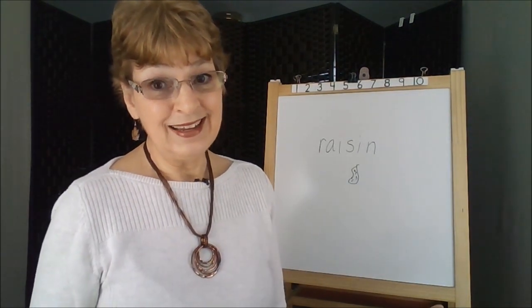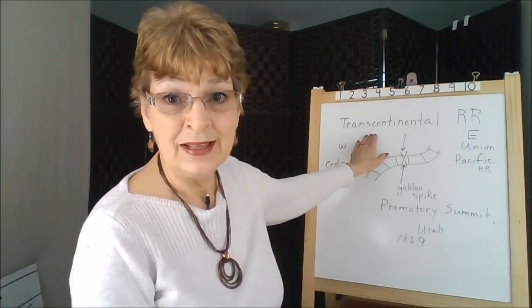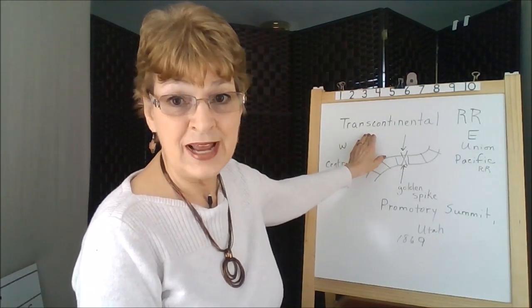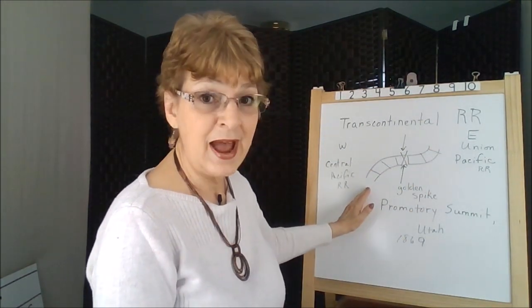So if we think in pictures, some of your notes could also be pictures. If you're studying the transcontinental railroad, you'd want to write that word down one time and perhaps use the abbreviation R-R. I've drawn a picture of a railroad track.